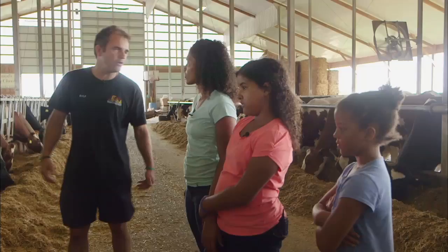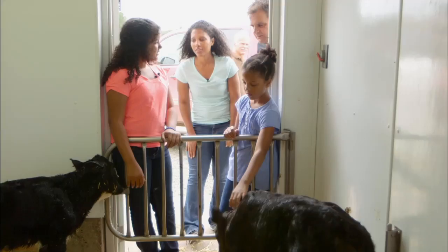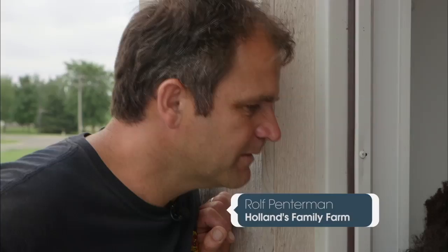Rolf Penterman, Marika's husband, takes care of the animals on the farm and gave us a tour of the freestyle barn. We even saw a calf being born. Is that the umbilical cord hanging? When does it fall off? About a week, sometimes faster. Mostly we put a clip on and then put some iodine on and it dries up in a couple of days. See that one is from last night — see how fast it shrinks already?